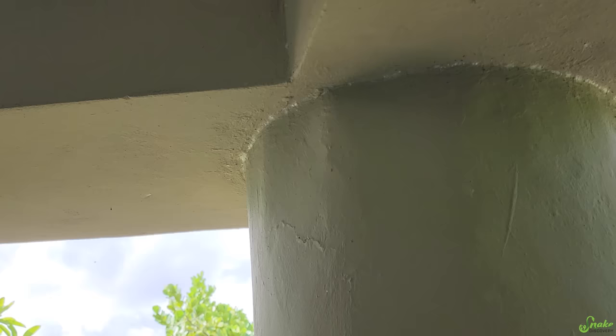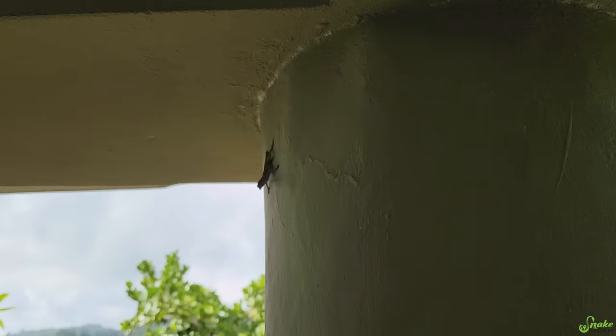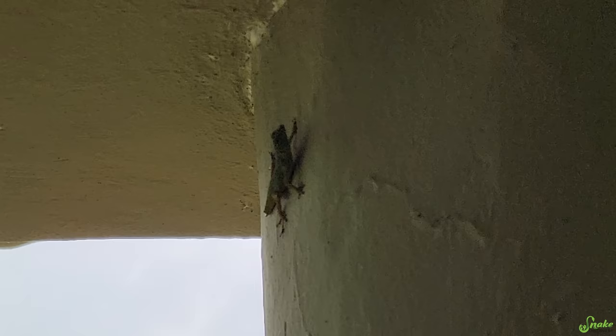Now it's Ed's turn to try to catch that anole missing its tail. Oh, there he is — he's really cute! Definitely an anole of some sort. Can you catch him? No, he's a little high, and there he goes.